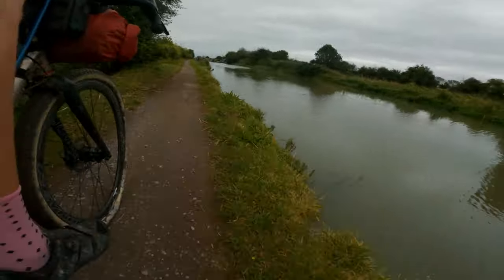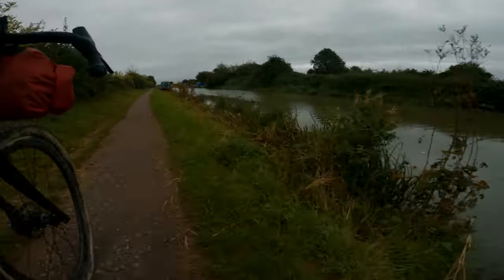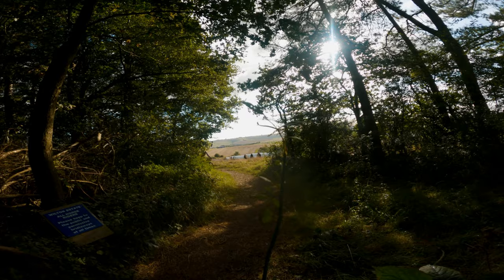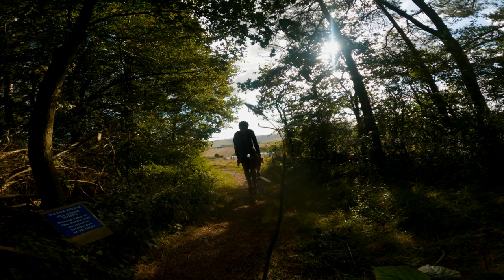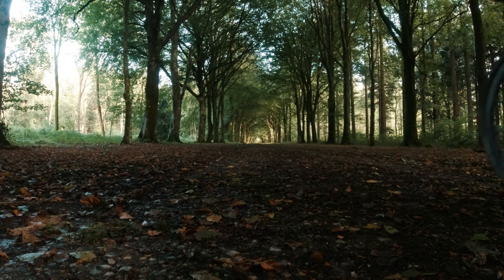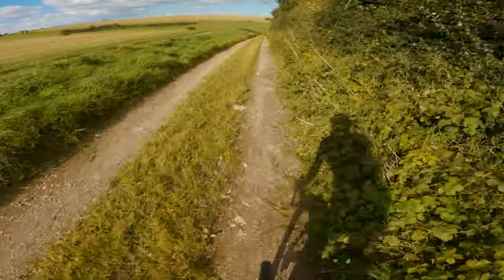A gravel bike is an excellent choice for this route as it has lots of actual gravel lanes and bridleways with lots of pedalling sections. The route does have occasional rough and technical sections, so if you opt for a gravel bike you'll want at least 40mm plus tyres. If you're an experienced rider you could do it on 35mm. This route would also suit an XC bike or a short travel hardtail.